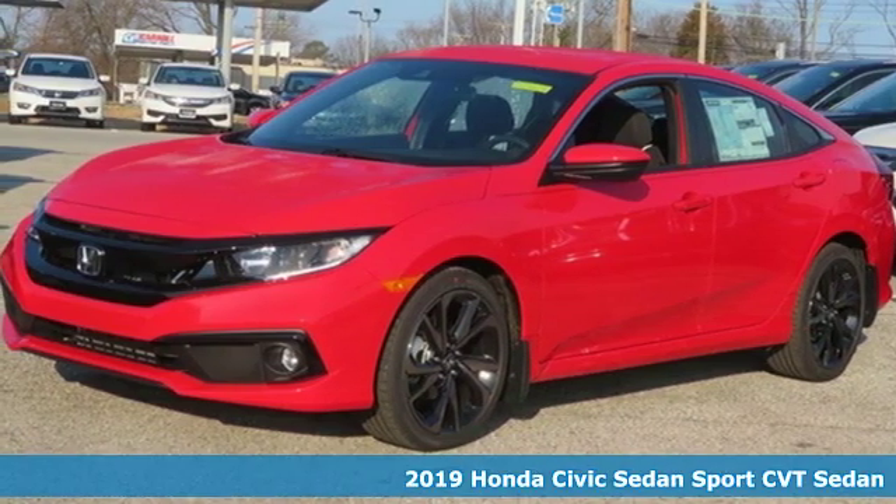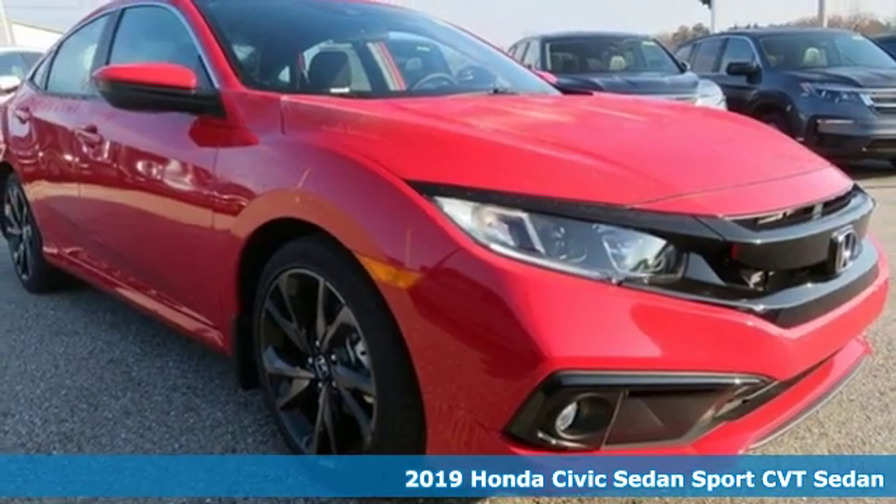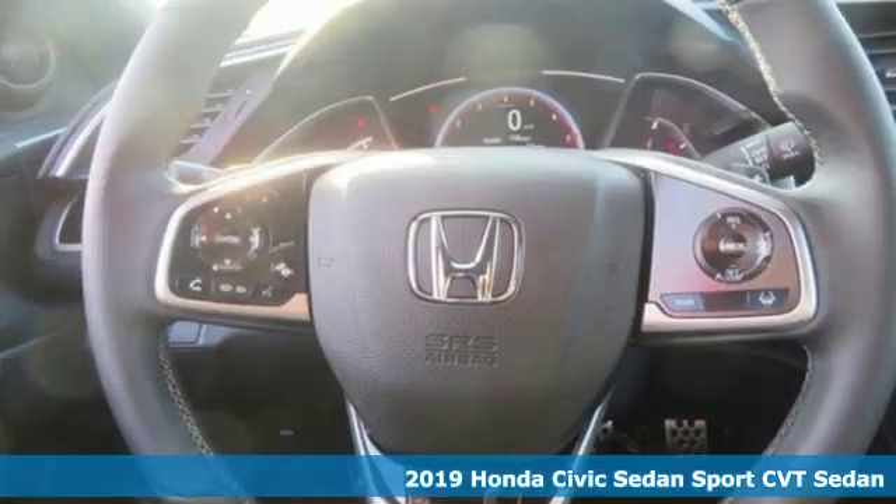Here's a new 2019 Honda Civic Sedan. Get more mileage out of every drive with this Civic. It comes with great features you'll love.